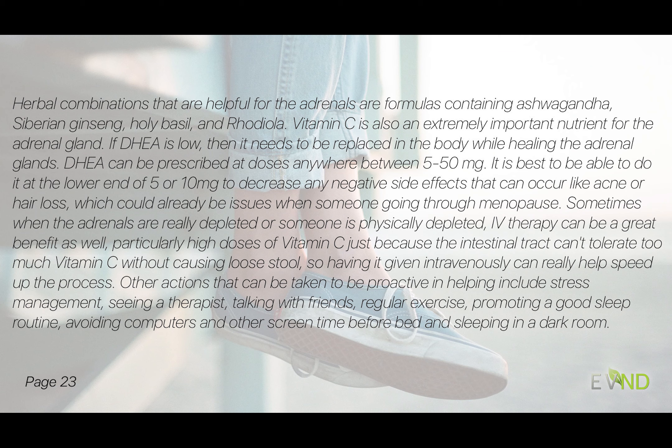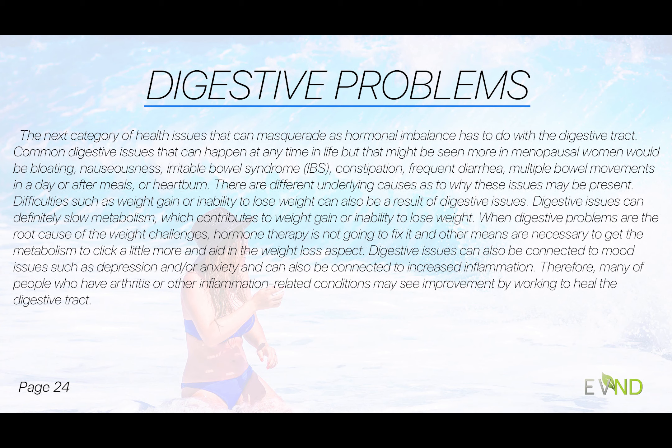The second category of conditions that masquerade as other health issues has to do with the digestive tract. Common digestive issues that can happen at any time in life, but are often seen in menopausal women, would be bloating, irritable bowel, constipation or diarrhea, multiple loose bowel movements after meals, and heartburn. I also want to state that you may not have any digestive issues at all and could still have parasites or candida — it may manifest in a different way, such as fatigue.